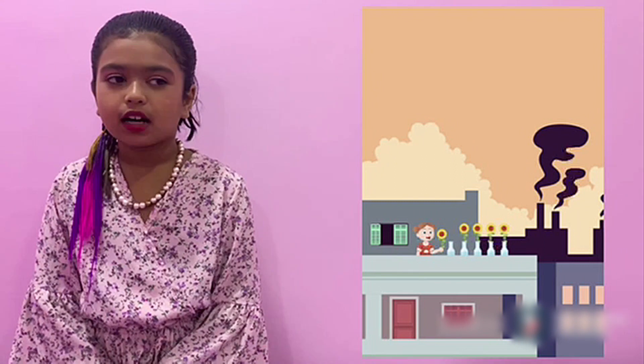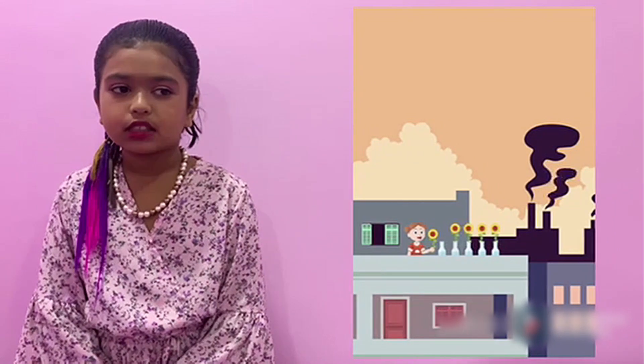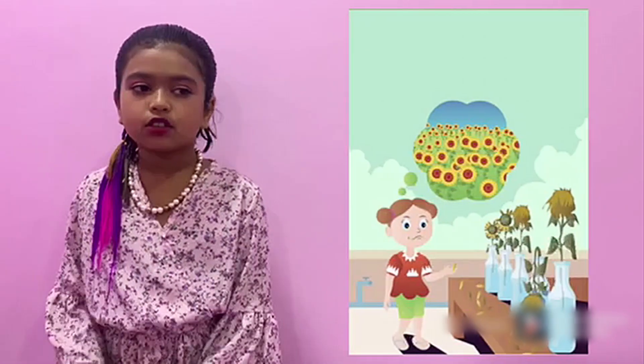Let's read. The view from Tita's rooftop is not very beautiful. There is a large factory that spouts smoke behind her home. So Tita decides to put some sunflowers on the roof to make it prettier, but the sunflowers soon wilt.